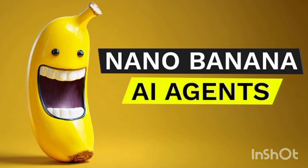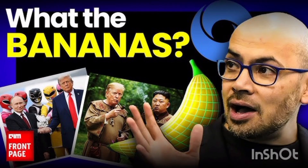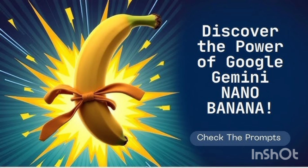This model also shows a surprising understanding of the real world. For example, if you point to a location on Google Maps and ask what someone would see there, it can generate a realistic photo of that exact spot. Or you can use its sketch tool to build things step by step, like visualizing a complex AWS infrastructure diagram.